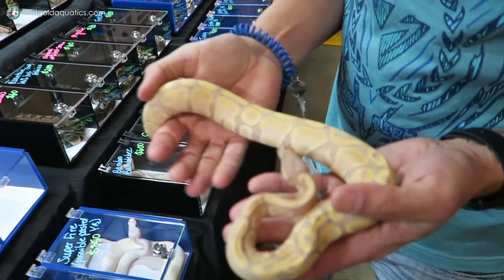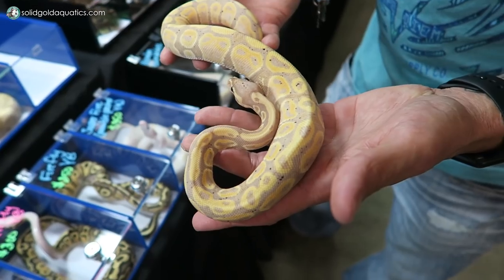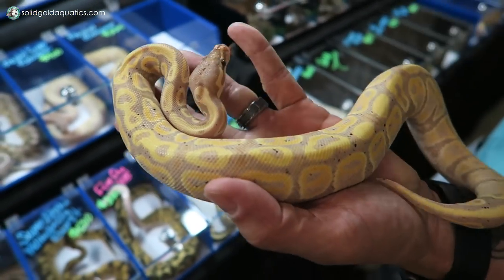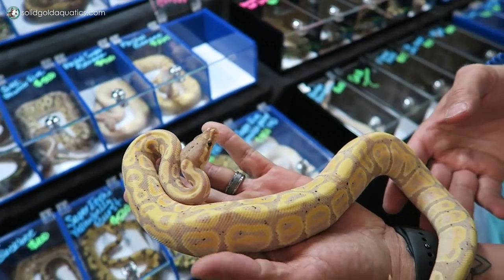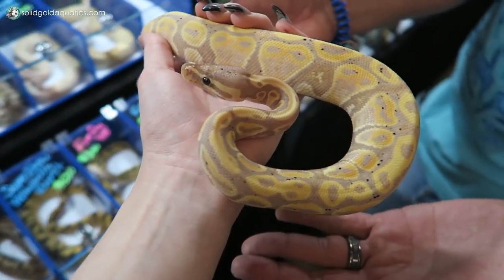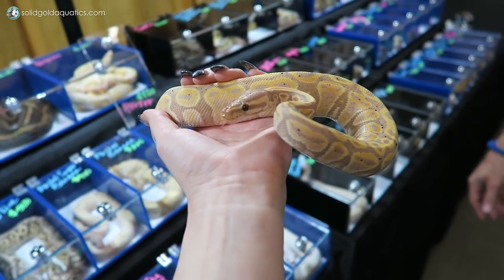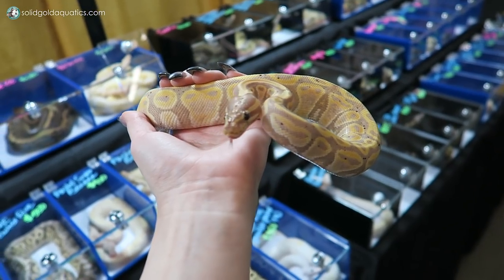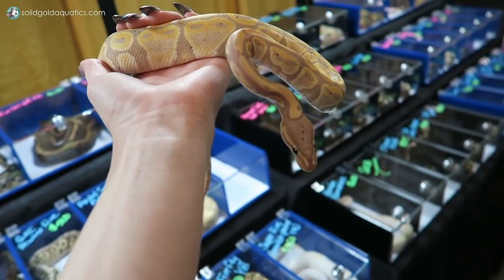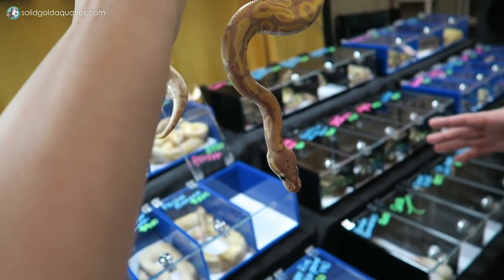This is a banana female — wow. These are the ones that always appeal to me. I like the lavender with the yellow. Yeah, and these guys get freckles as they age. The older they get, the more black freckles come out on them. Can I hold it? Oh my gosh, wow. Hi cutie. How old is this one? She's probably about six months old. She looks curious. Ball pythons are very docile — they're the best for first-time snakes.